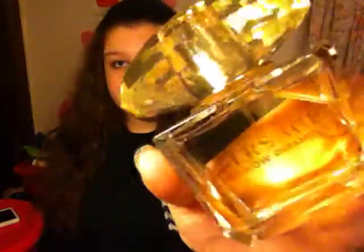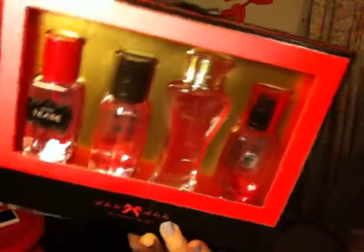Perfume is a really nice gift because it's always good to smell nice. This is a higher-end one which is Versace Yellow Diamond. I don't know how much this was because it was a gift. And then you can also go on the lower end and get like Victoria's Secret.